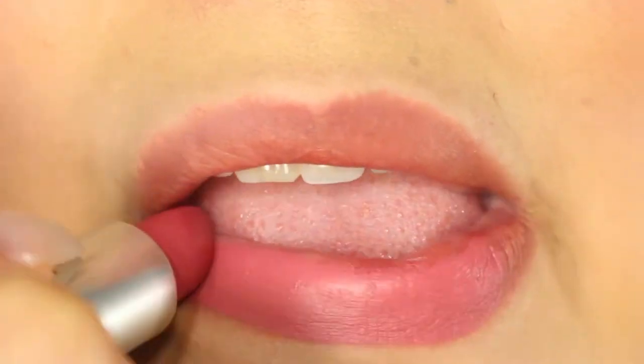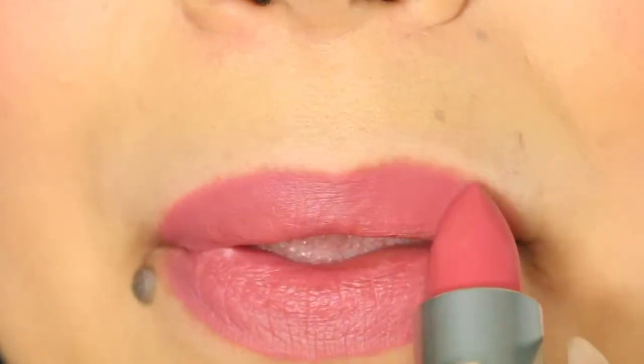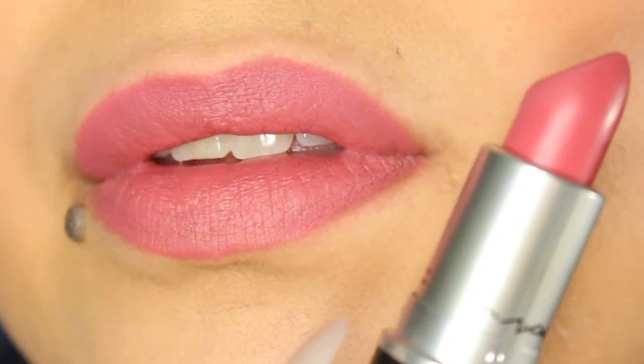The next color I have is Novelle Vogue, and it's described as a soft blue-base pink. I would say MAC described this color pretty dead on. It's not a color I have in my collection — it reminds me of the Floral Power blush a little bit, except way more blue-toned. I actually like it on my lips, though I probably won't wear it as much as the other colors since I always gravitate towards the nudes.